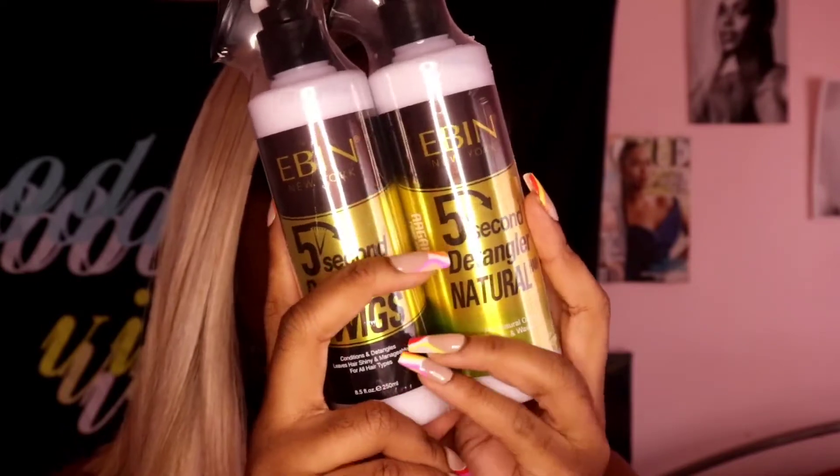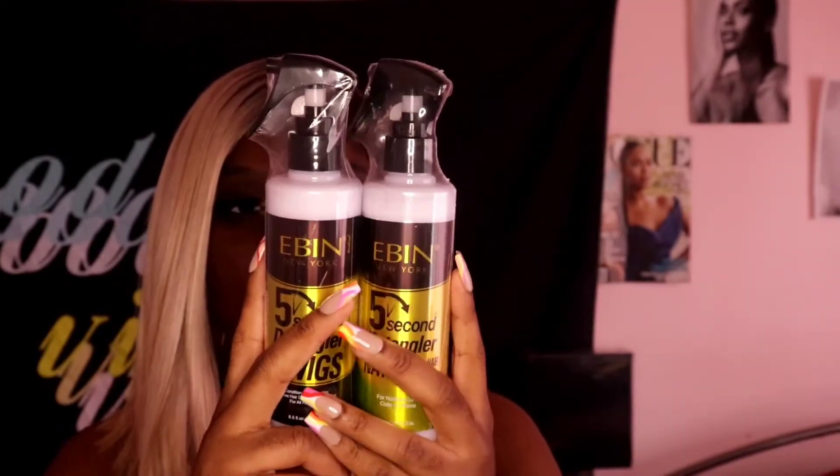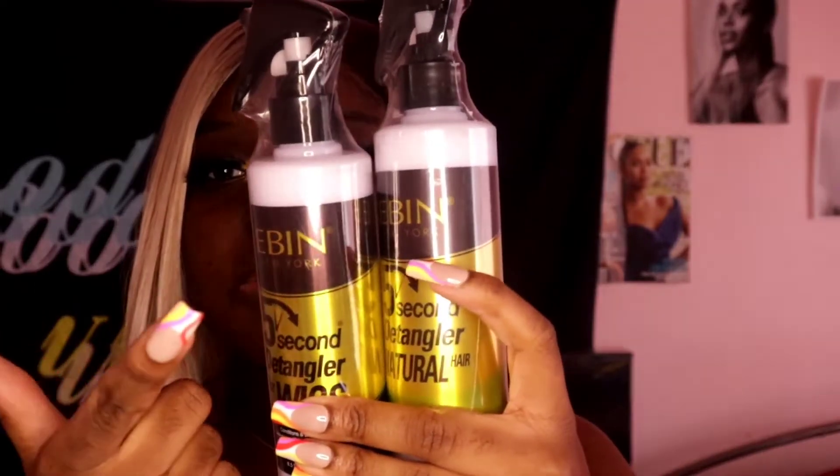I got the big container this time. Before, I had purchased the travel size just to try it out about a year ago, and I loved it. So I decided I needed more products for my hair and went ahead and got the full-size versions — I got two of those.